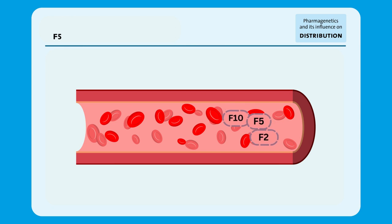Factor V is a protein and part of the coagulation cascade, the process that creates and dissolves blood clots. The protein circulates in the bloodstream in an inactive form until the coagulation system is activated by an injury that damages the blood vessels.